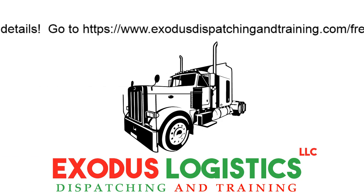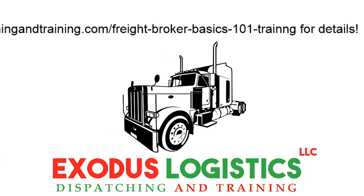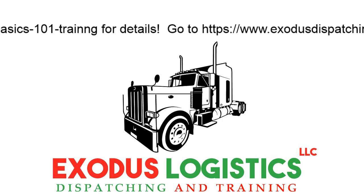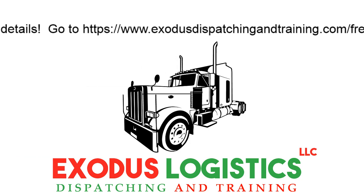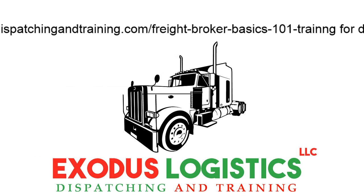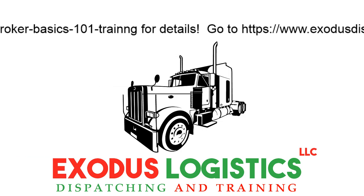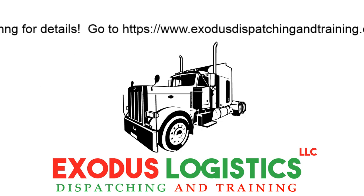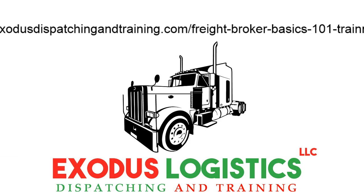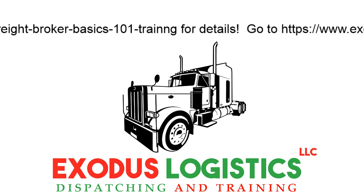If you're new to freight brokering, the first thing you will want to establish is a customer or a shipper base so that you can get loads from them, get approved carriers for those loads, and start running and booking those loads. When you first start as a freight broker or an agent under a freight broker, your main focal point is number one, the shippers, and then number two, the carriers. Most people focus on getting the loads and then finding the carriers for those loads.